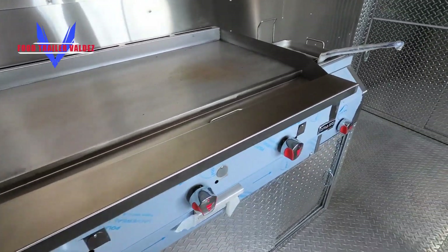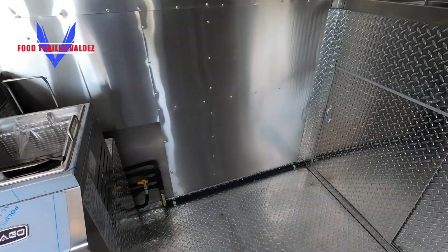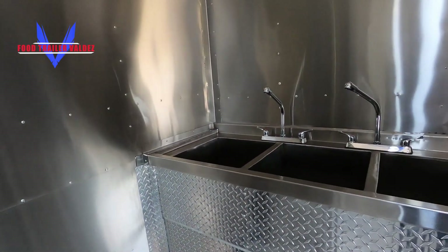There's a 36-inch flat griddle, a small deep fryer, and you've got more space right here. There's also a small prep table, air conditioning going right now, and your sinks.